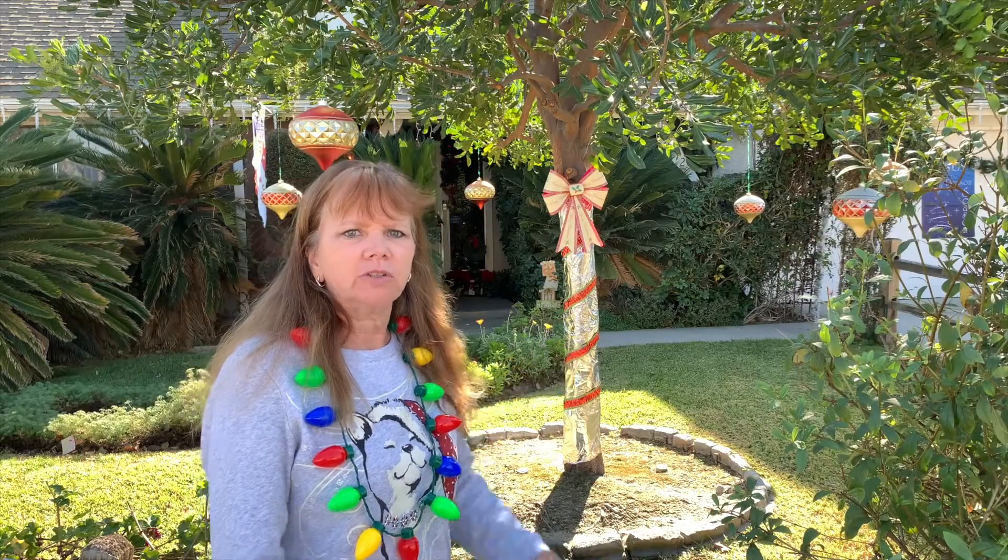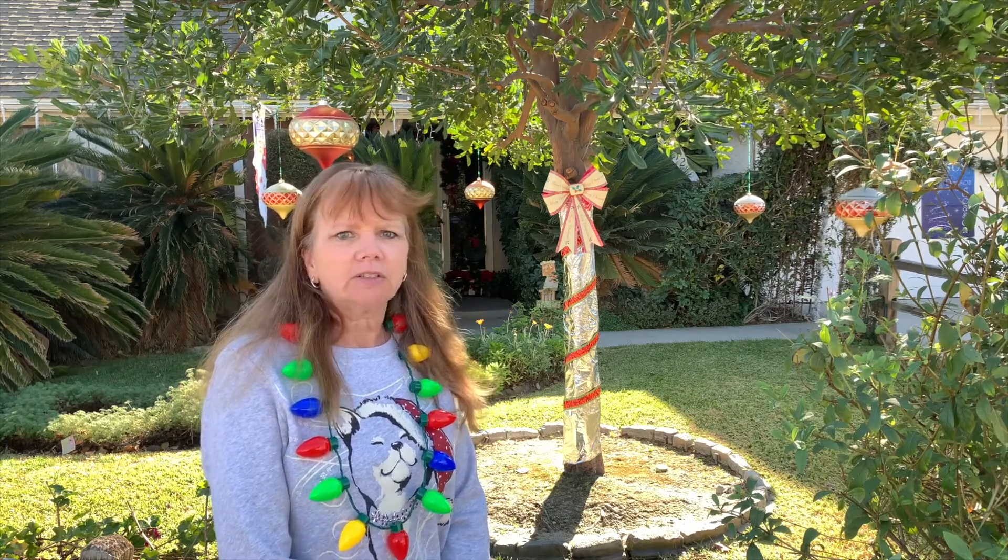This is our new Carrotwood tree. It was planted on my birthday in 2017. It's been growing like crazy, so it's finally big enough that we can decorate it. This is our Magnolia tree. It's been here practically since the house was built. Let's check it out at night.